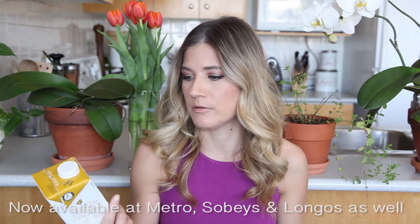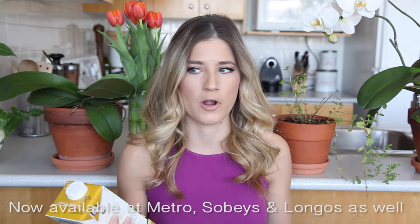Vegmo just won an award for most innovative product at the Grocery Innovation Show in Canada. You should definitely try them out if you can find them near you. They are a super new product, so I don't know how readily available they are.